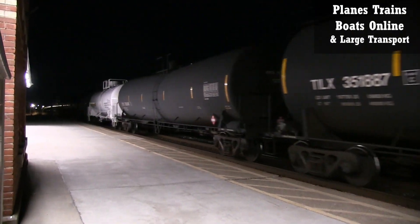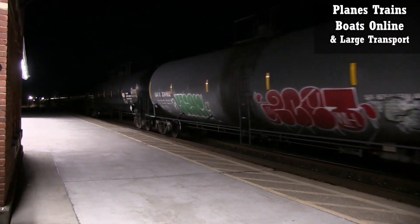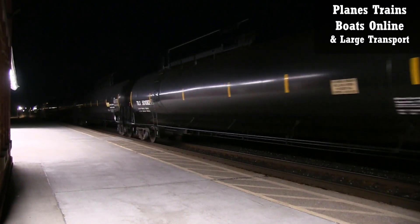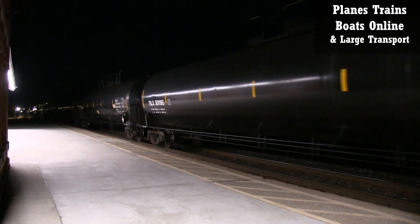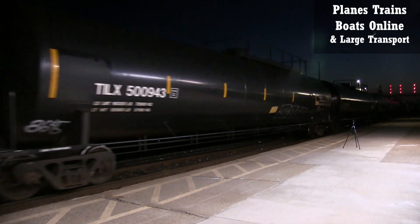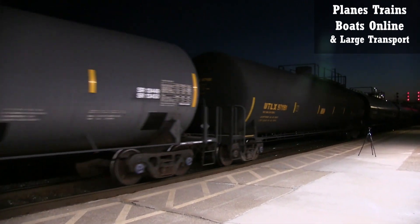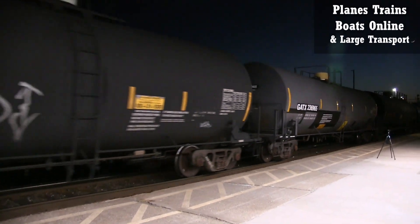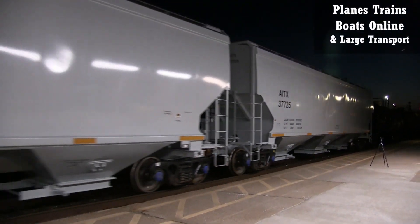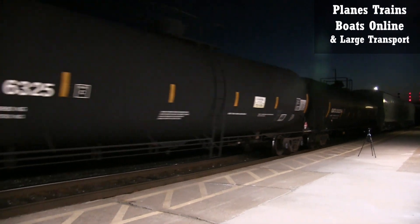I've got to keep an eye on my other camera. We are in the south end of the city here. The sun's already gone down and it's been pretty dead today — this is only the second train. There's about one third or one quarter of what we normally get for the hours I've been here.